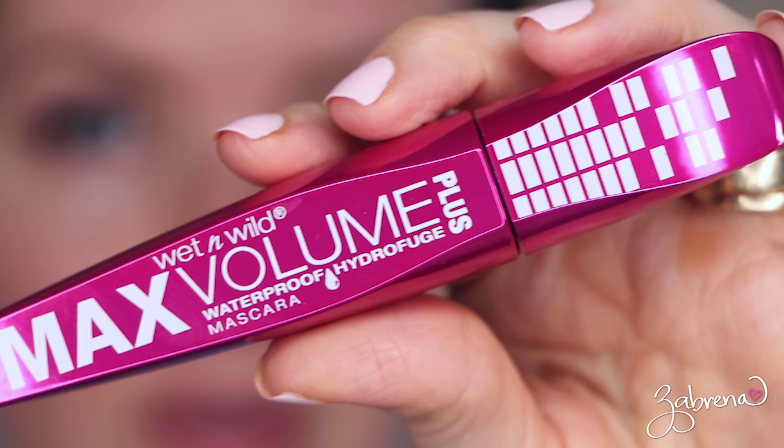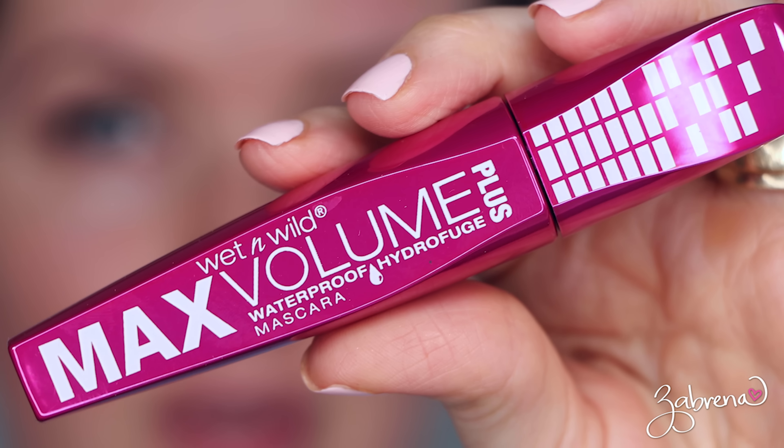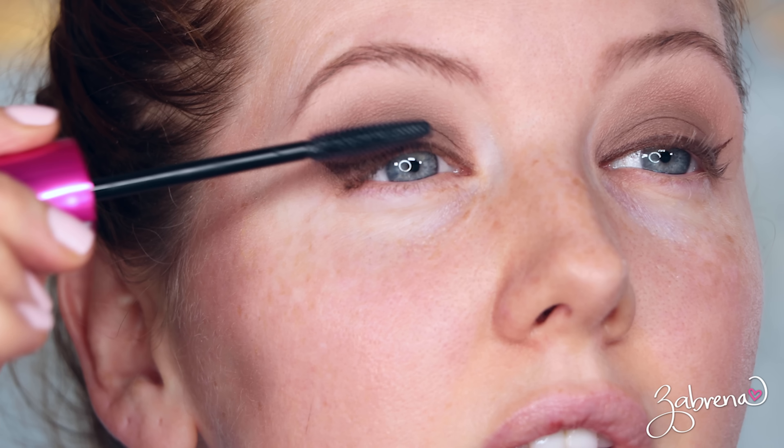Now I have to add some mascara. The mascara I want to test out is the Wet n Wild Max Volume waterproof mascara. I heated up my eyelash curler and curled my lashes — got a nice wand to it, that's pretty, really nice. I'm liking how this is going on. I'm also going to add it to the lower lashes after I've done the rest of the face.